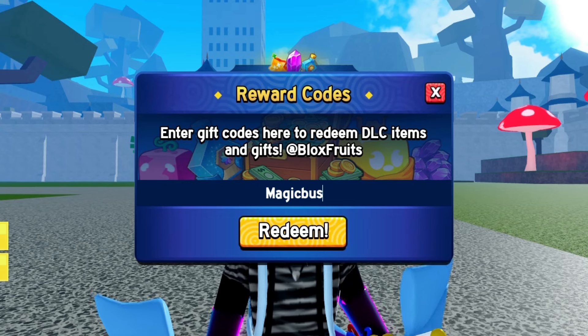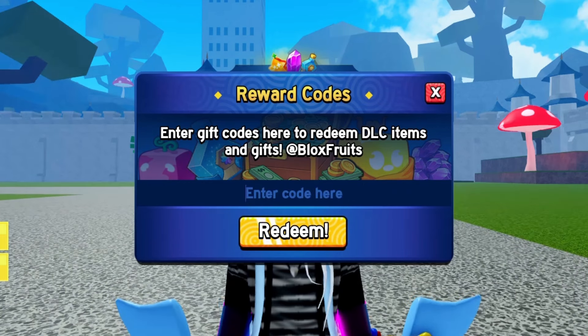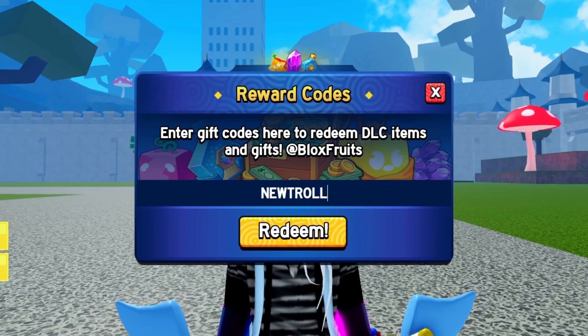Hop on the magic bus with our next code — enter it to unlock some magical rewards in Bloxfruits. New troll — enter it and embrace the troll vibes.